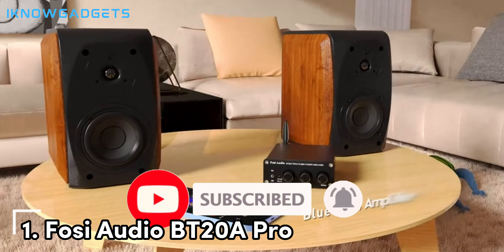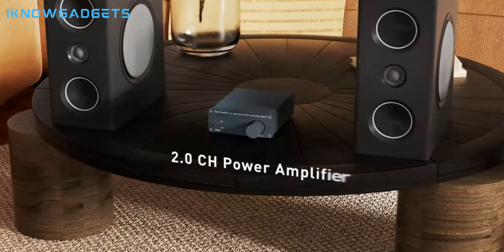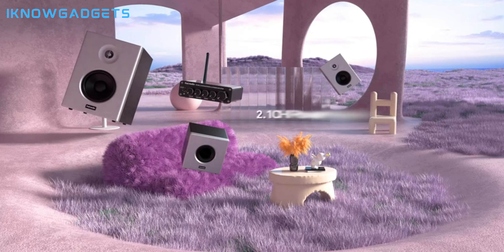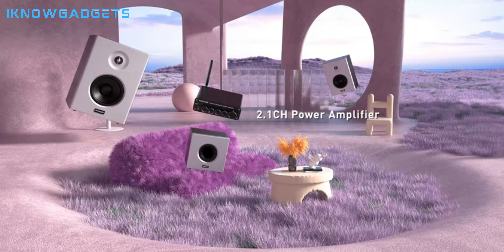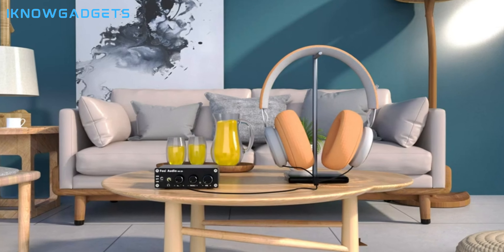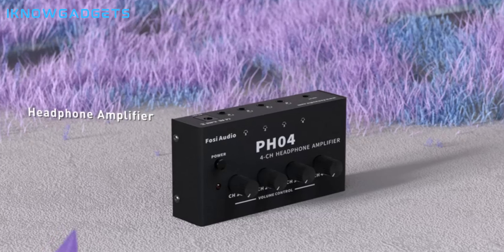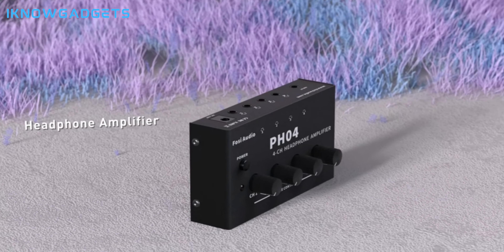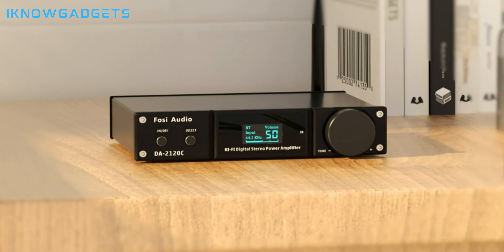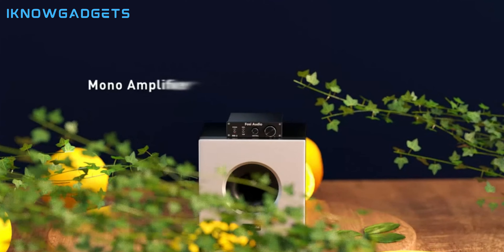Sometimes you just want a power amplifier that does it all, and the Fosi Audio BT20A Pro fits the bill perfectly. Imagine a feature-packed amp that delivers exceptional sound quality, connects to all your devices wirelessly, and looks sharp on your shelf. This amp boasts crystal clear audio reproduction, a variety of input options to connect anything from your phone to your turntable, and tone controls to tailor the sound to your preferences. With its sleek design and compact size, it fits seamlessly into any home audio setup. Whether you're a casual listener or a dedicated audiophile, the Fosi Audio BT20A Pro offers the perfect blend of features, performance, and style.